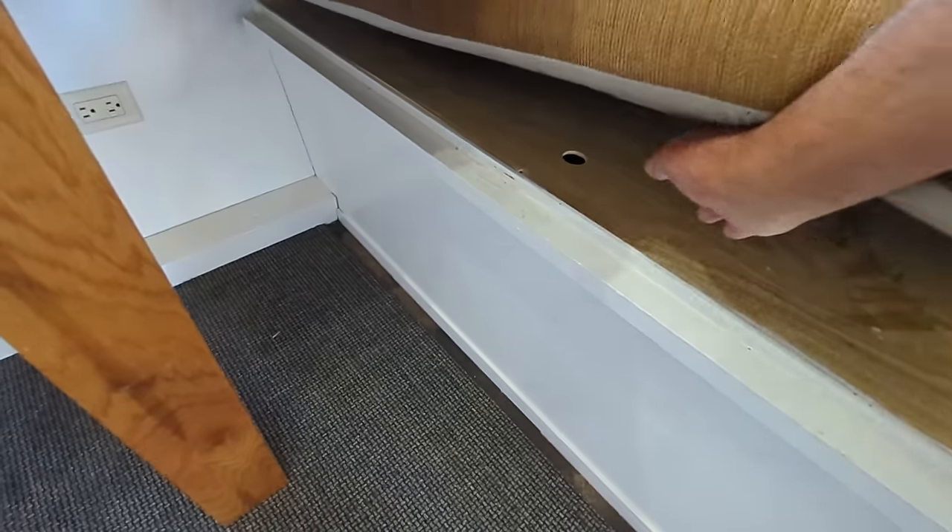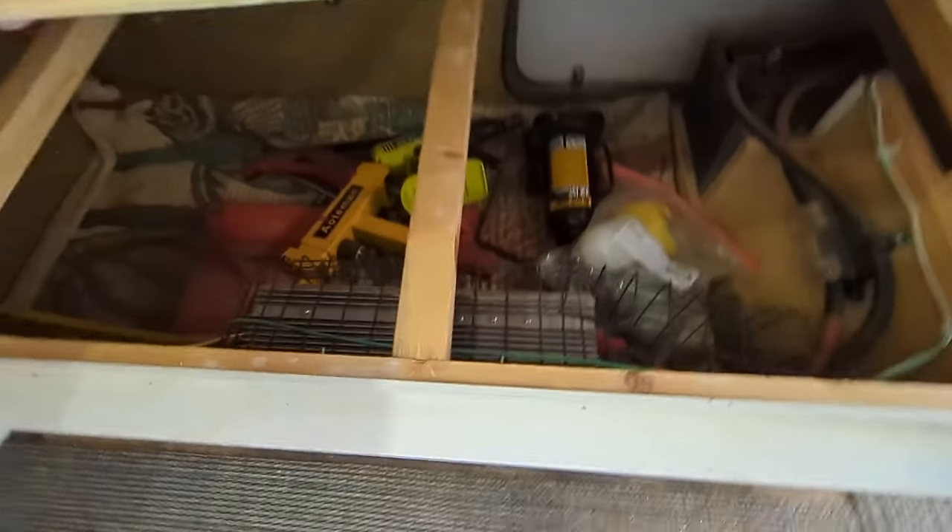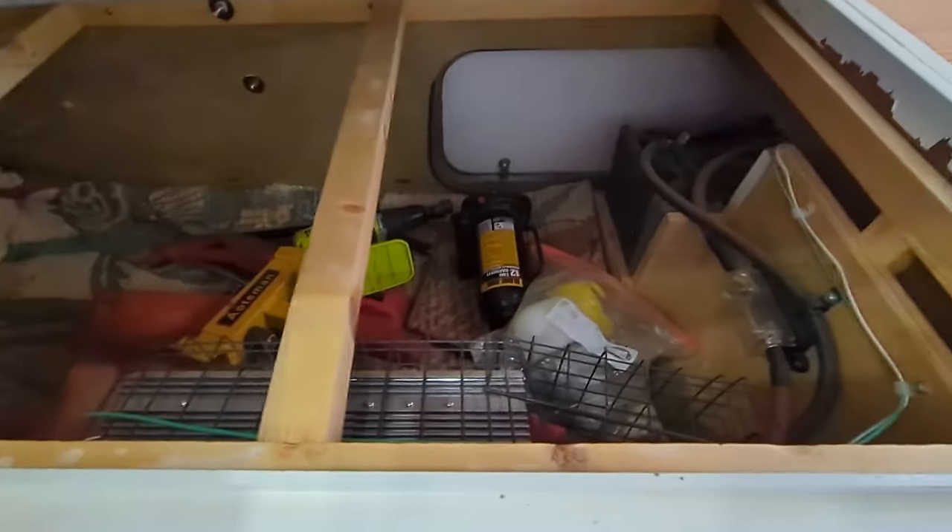Got more storage under here. There's the inverter, there's all the stuff.